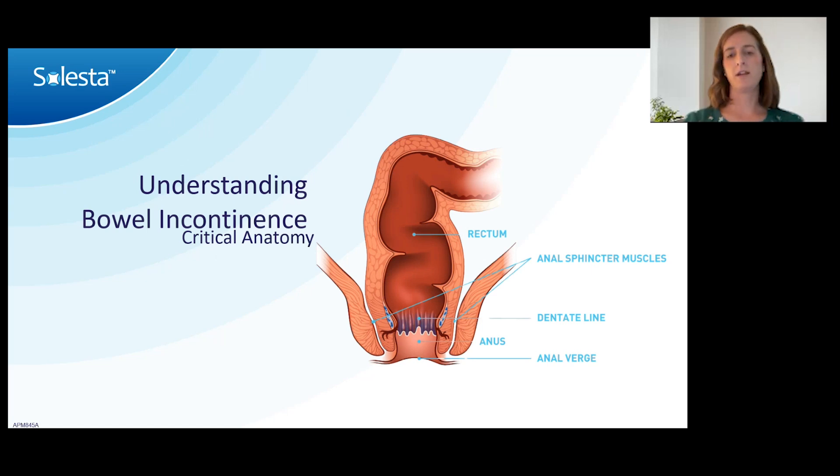As a colorectal surgeon, I operate on diseases of the colon, the rectum, and the anus. I understand that for folks coming in with training in different areas it's not as familiar, so I wanted to start with some basics of anatomy. The rectum is a continuation of the colon and is lined in columnar cells. About halfway down in the anal canal, the upper half is lined with columnar cells similar to the colon. The lower half, closer to the outside, is lined with squamous cells — the same type as skin. This point of differentiation is called the dentate line.